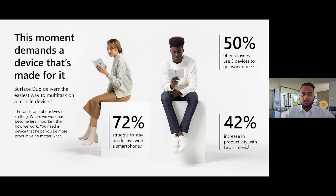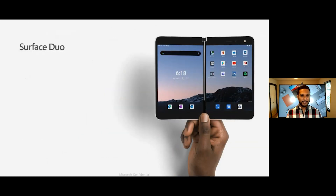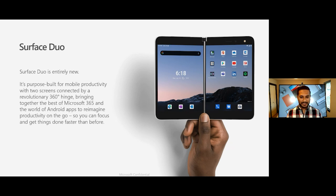The Surface Duo is entirely new — it's like nothing else on the market today. It's purpose-built for mobile productivity. There are two screens connected by a revolutionary 360-degree hinge that allows the device to be used in a number of different ways you just couldn't imagine with a pocket device previously. It brings together the most productive apps on the planet with Microsoft 365 and the world of Android apps in the Google Play Store without any limitation.